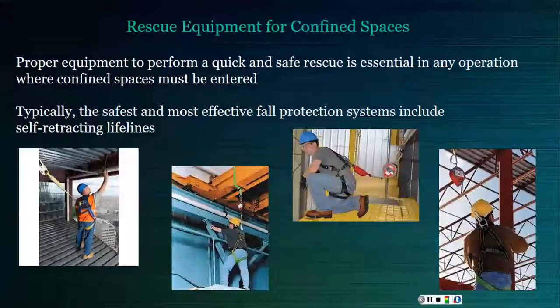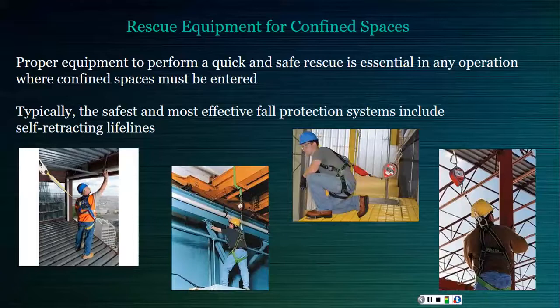A self-retracting lifeline or lanyard is a specific kind of lanyard used with a safety harness. It utilizes inertia to activate a braking mechanism housed inside the body of the unit, and this mechanism is typically activated when the fall speed exceeds four and a half feet per second.